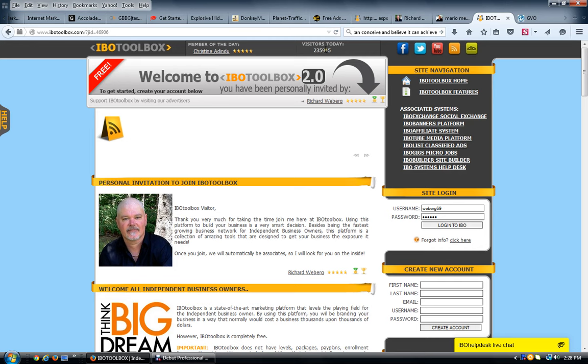IBO Toolbox receives about 300,000-plus visitors a day and 200,000-plus unique visitors a day. You can see on my screen that visitors today so far to IBO Toolbox has been 235,945 people — and that's a lot of traffic. You can use this totally free, you don't have to upgrade whatsoever. In fact there are no upgrades, but you can buy credits.